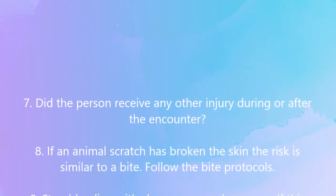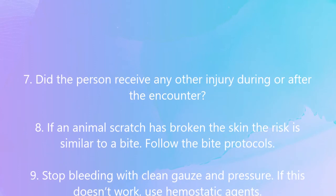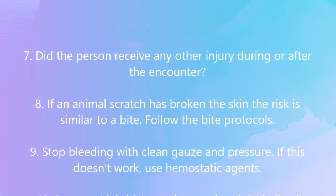If an animal scratch has broken the skin, the risk is similar to a bite. Follow the bite protocols.